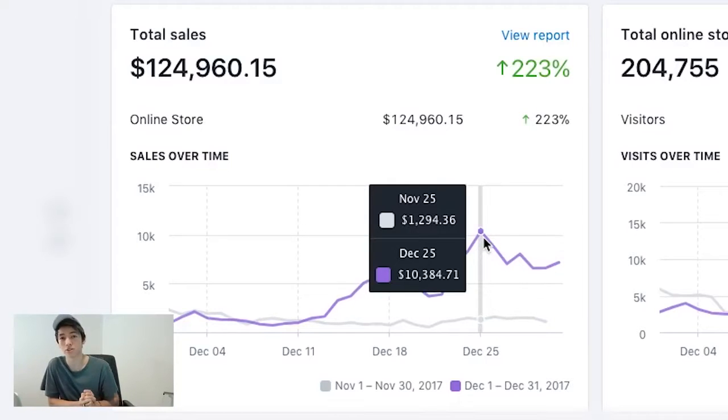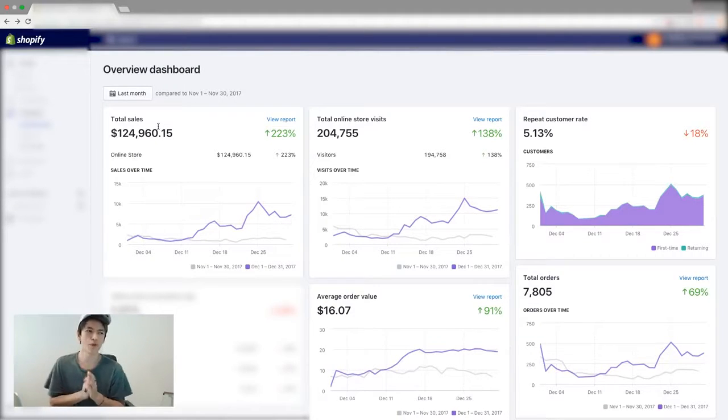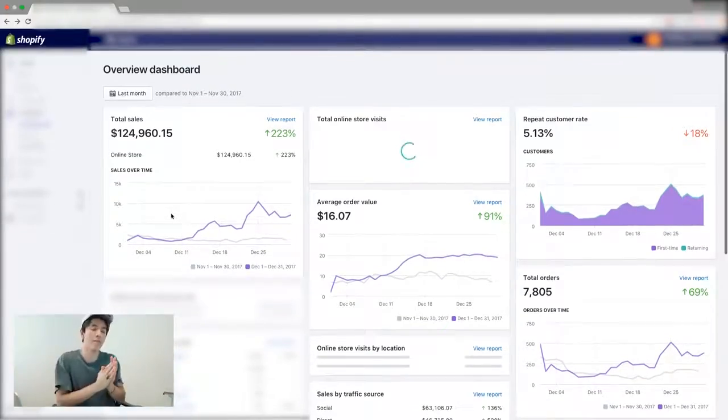We scaled it up essentially to where on December 20th and Christmas Day we were doing $10,000 worth of revenue in a single day. That's the social proof for you guys to actually see — this store did generate that much. This is a store I run with a couple other people, and I'm refreshing it so you know it's not Photoshopped.